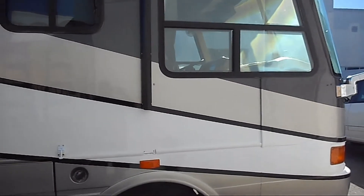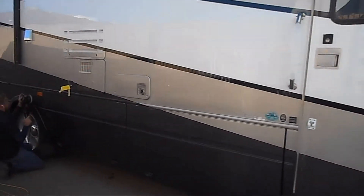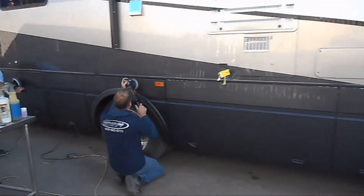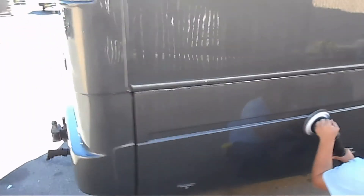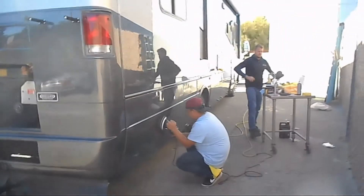Ceramic coating provides unrivaled gloss, up to 5 years of durability and protection. It's the ultimate nano coating. Features include: super hydrophobic water repellency, UV protection, anti-corrosion, anti-static, easy to clean, weather protection, dirt-deflecting, mirror-like finish, anti-water spot, deep long-lasting gloss, and super durable coating.